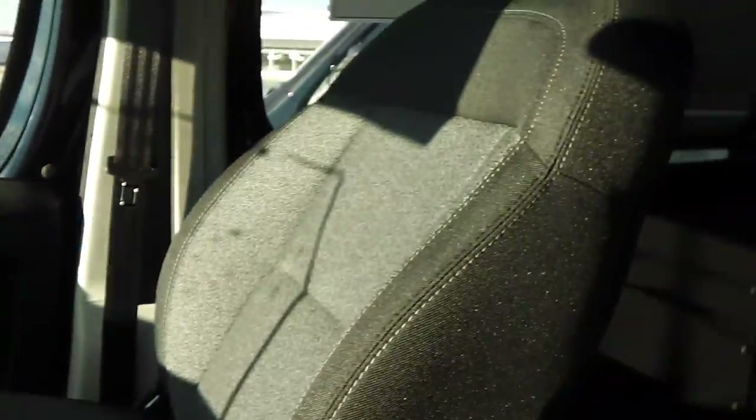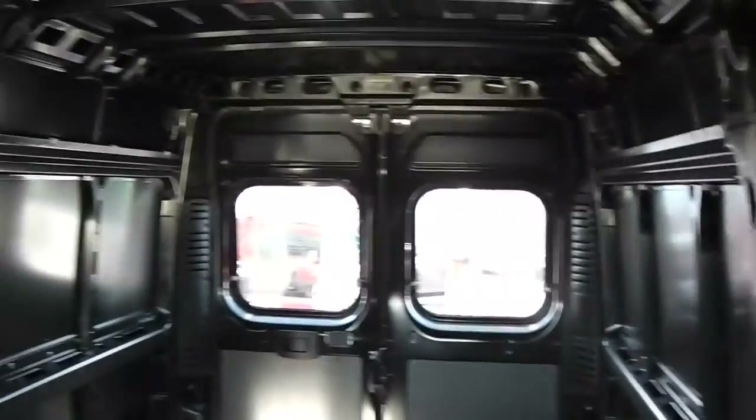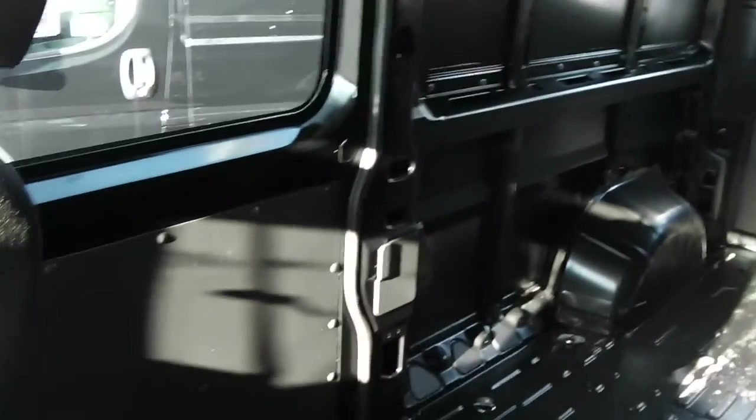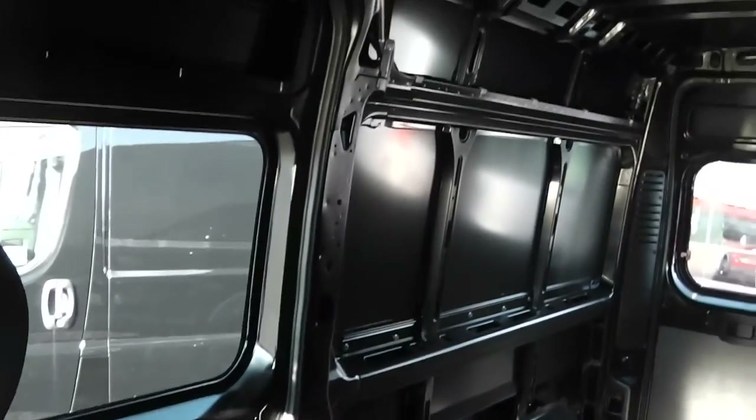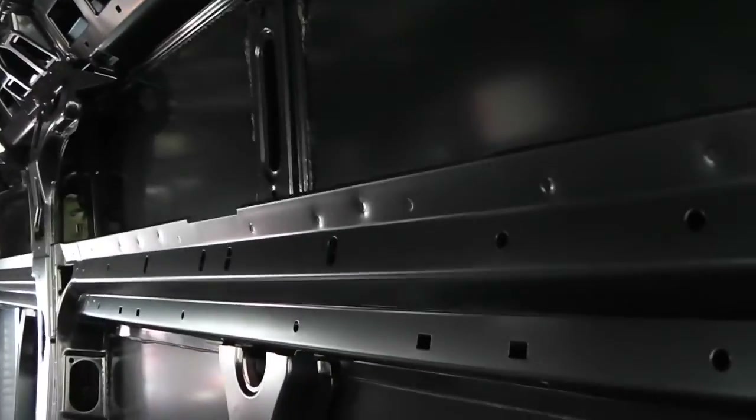It has cruise, power locks, and power windows. This is the high top full cargo van — nothing on the walls. We try to leave it so whoever's buying it, whatever company, can install shelving, cargo holds, whatever you desire. You can put a different floor in — this is a steel floor — or have different floors put in, all kinds of different configurations.